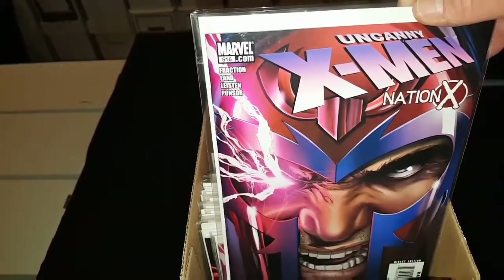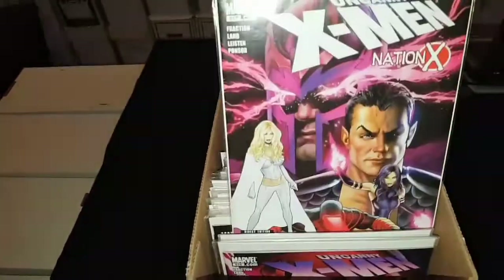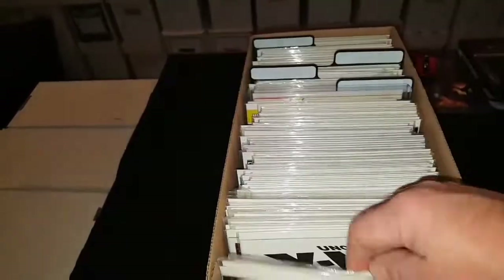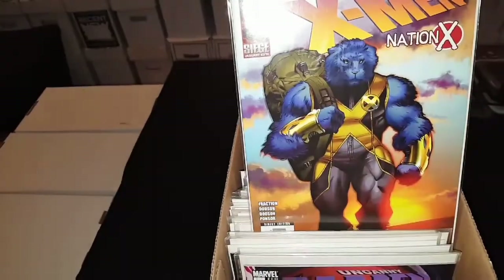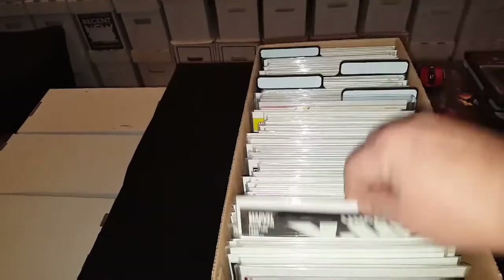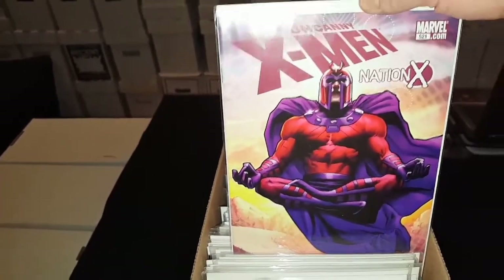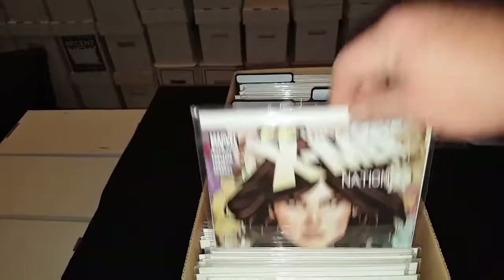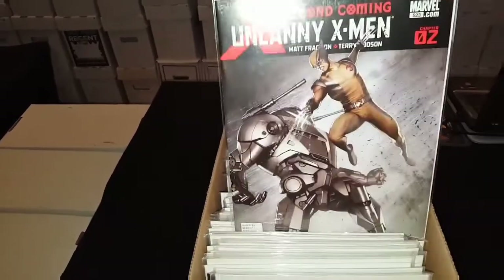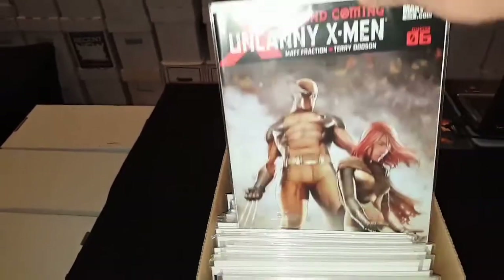Up first, we got Uncanny X-Men 516. We got a couple of them. 517, and you know me being the Junkie, I have multiples of them. 518, 519, 520 — love that cover — 521, 522, 523, good old classic Wolverine cover, 524 — love it, look at that cover, guys, just beautiful.